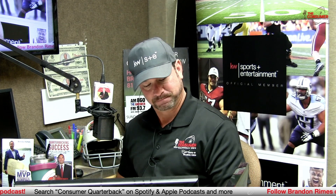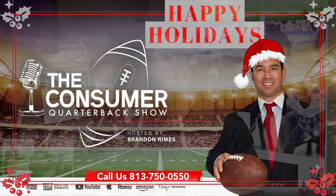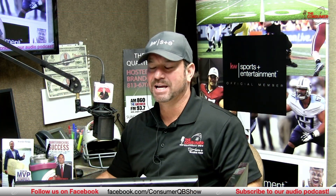Don't touch that dial. I'm Ken Shamrock, and you're here with the Consumer Quarterback Show. Brandon Rimes — knock out your competition. And we're back. Brandon Rimes here, Consumer Quarterback Show, powered by the Platinum MVP team at Keller Williams Realty.